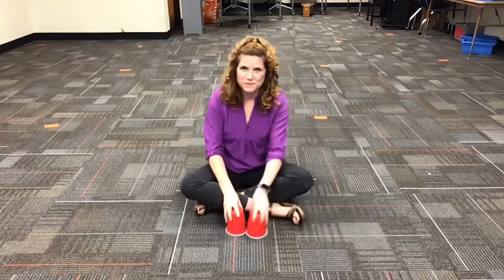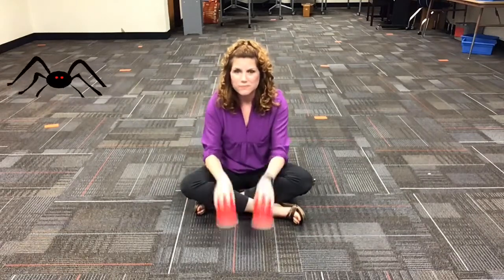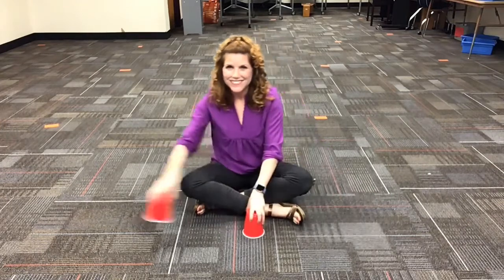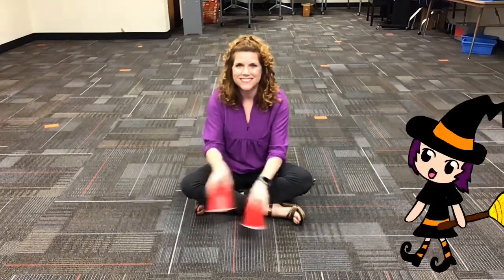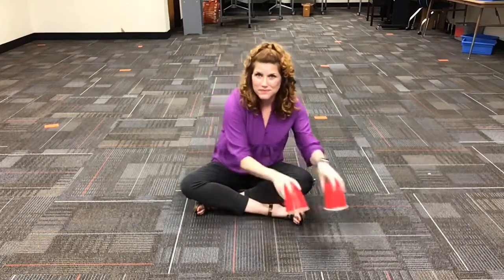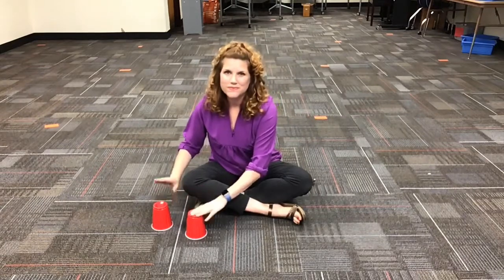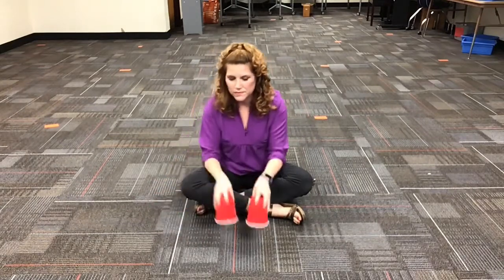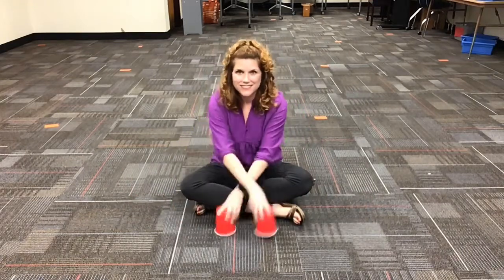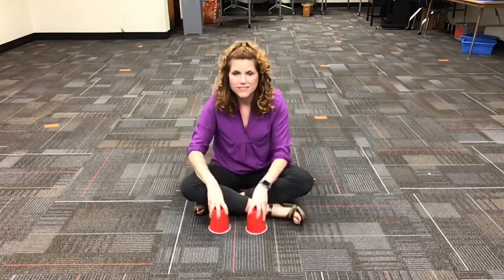They're creepy and they're kooky. Mysterious and spooky. They're all together ooky. The Addams Family. Their house is a museum, where people come to see them. They really are a scream. The Addams Family. Neat. Sweet. Petit. So get a witch's shawl on, a broomstick you can crawl on. We're gonna pay a call on the Addams Family.